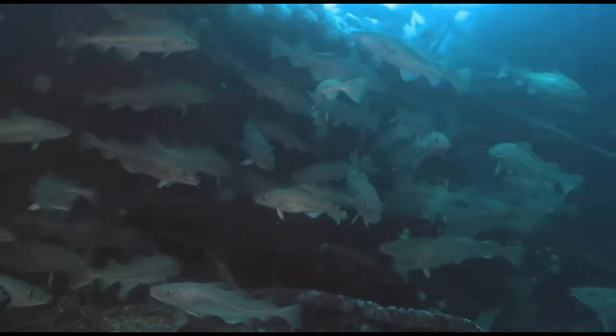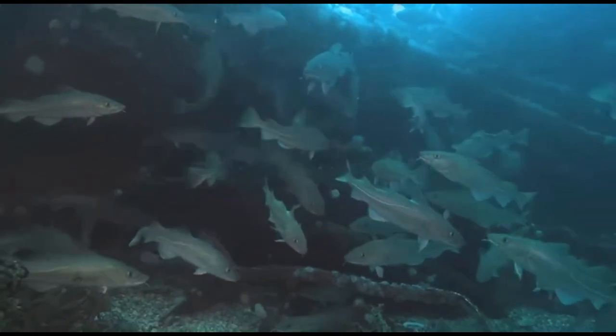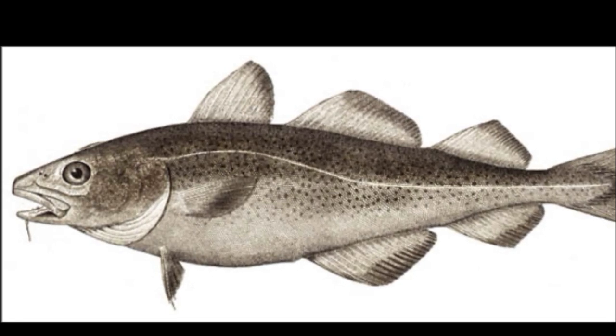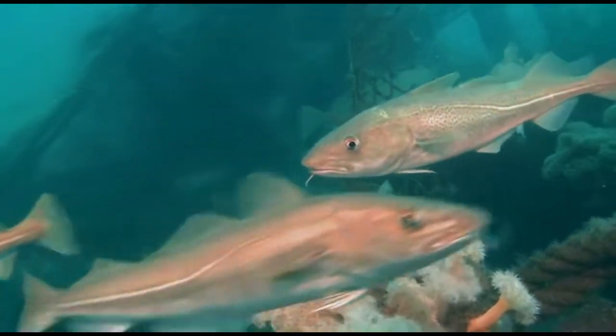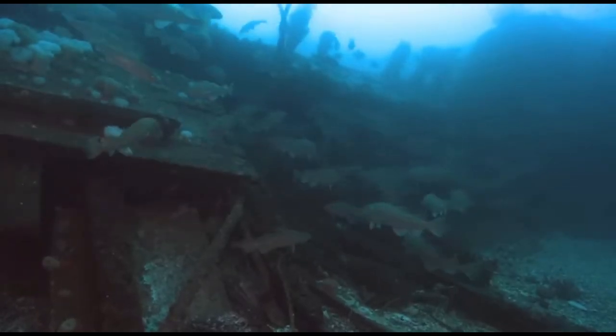Atlantic cod feed on a variety of invertebrates like shrimp and fish like herring. They are capable of reproducing at 2 to 3 years old. Adults swim offshore to reproduce, spawning near the ocean floor from winter to early spring.